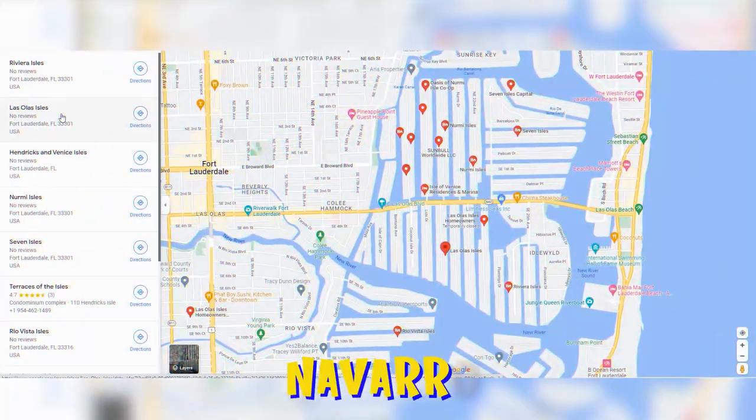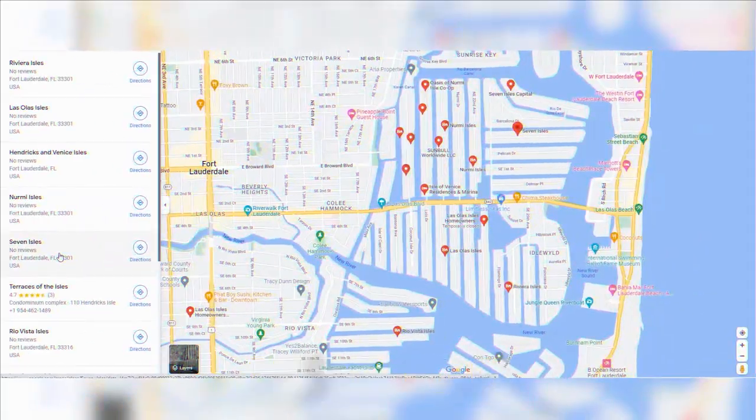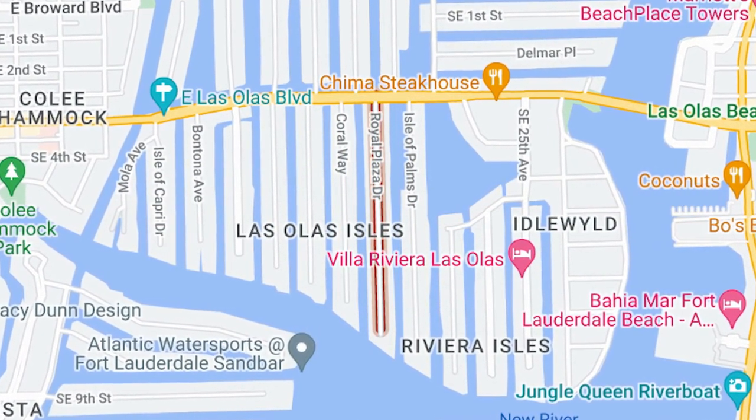We're going to go ahead and hit Navarro, Hendrix and Venice Isles, Nermy Isles, Seven Isles, Las Olas Isles, and Riviera Isles. Now Las Olas Isles is kind of a misnomer — it's actually a group of about seven streets on Las Olas Boulevard that makes up the transition from the shopping area and condo and townhome residential areas into the actual waterfront single-family homes here on Las Olas Boulevard.